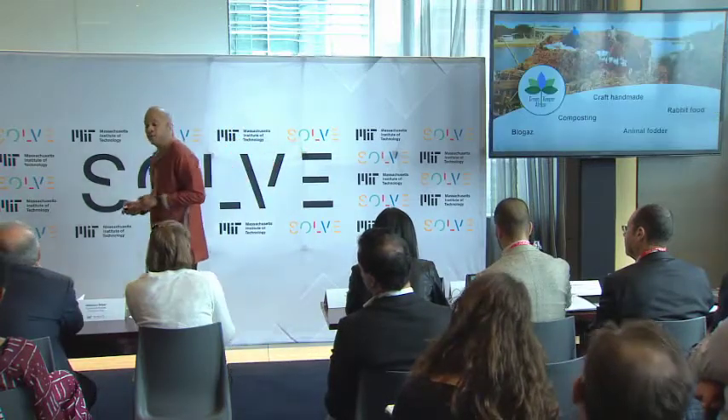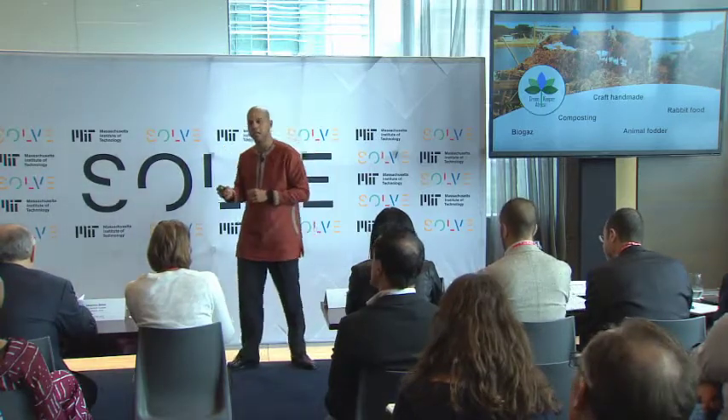I am Fola Muftahou from Green Keeper Africa. And four years ago, we started to address this challenge. We settled down a community harvesting system, and we thought about different transformation processes.